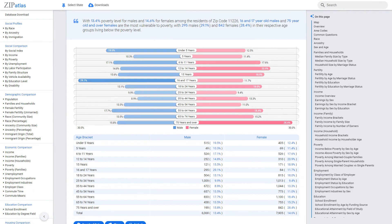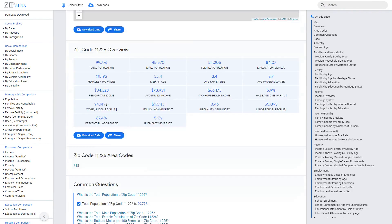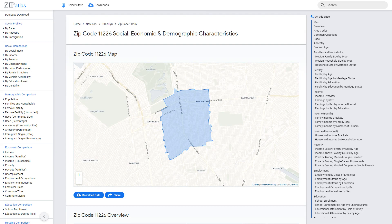In conclusion, the video highlighted the diverse social, demographic, and economic characteristics of zip code 11226 in New York. To further explore this zip code and others in the United States, visit ZipCodeAtlas for comprehensive data and insights.